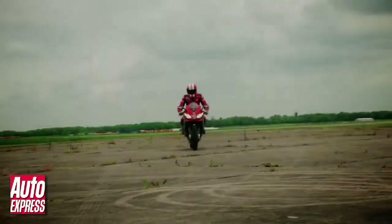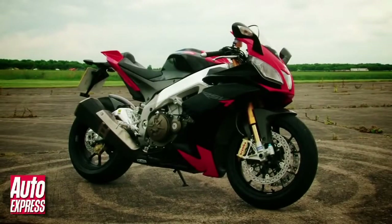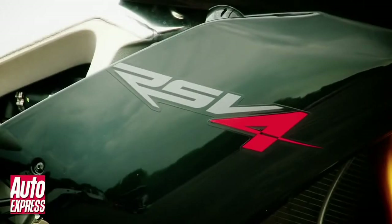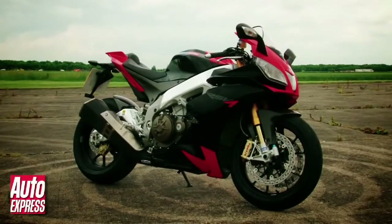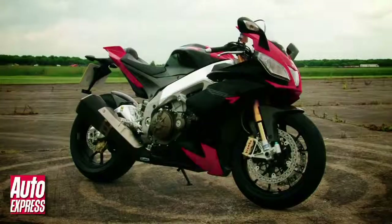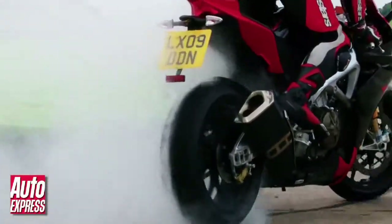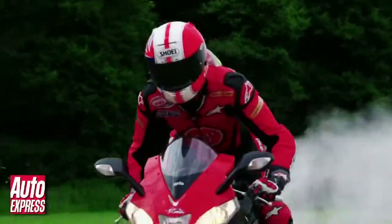But how would it fare against the king of the power to weight ratio, a superbike? This is an Aprilia RSV4 Factory. Its 180 horsepower output may well be down on the Lamborghini's, but tipping the scales at just under 180 kilos means it has a power to weight ratio of 1000 horsepower per tonne, which is more than double that of the Superleggera. So does this mean the bike runs rings round the car when it comes to having some high octane fun? Let's find out!